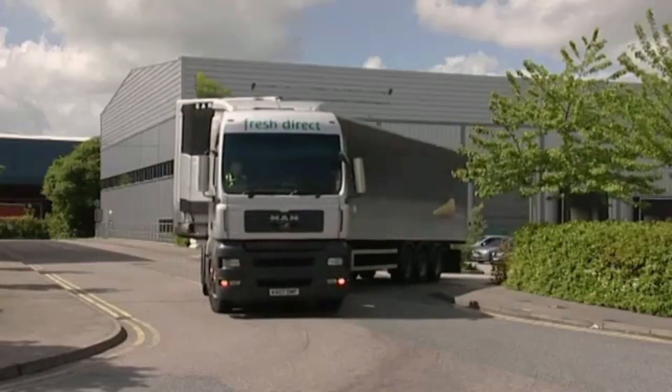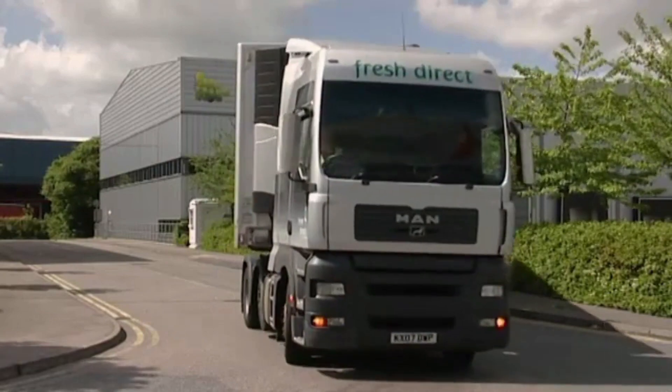Airplanes, ships, trains, and trucks transport this food. They use a lot of fuel, which causes pollution.